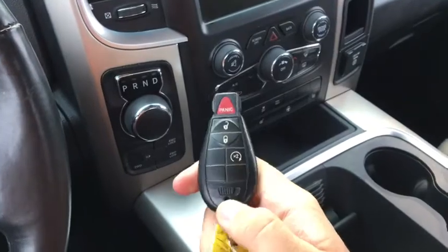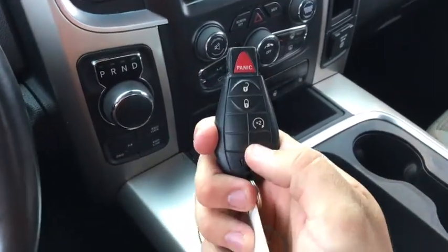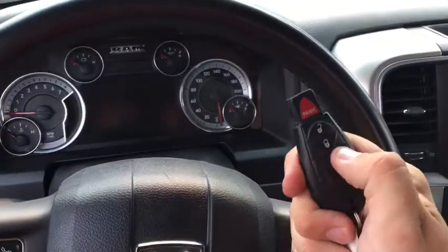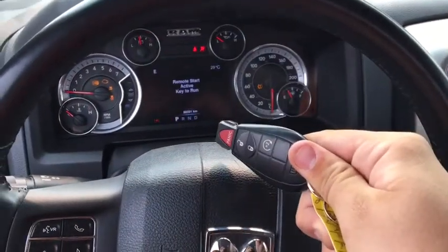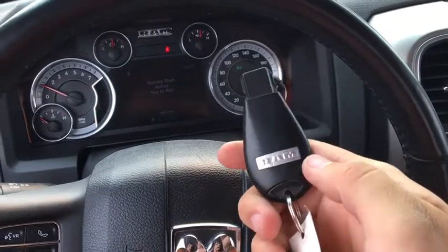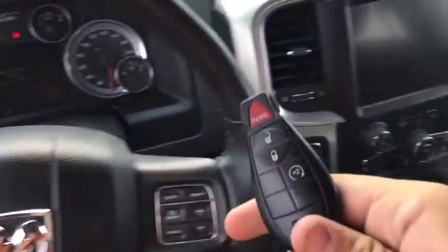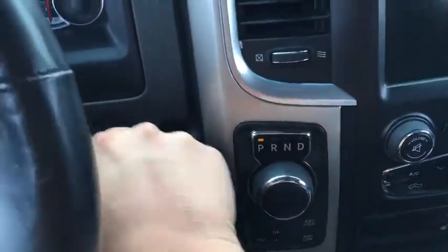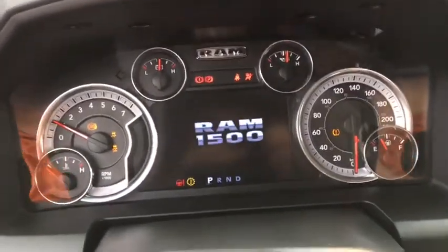So this is the key fob — there's an unlock button, a lock button, and a panic button. This does have remote start using this button right here. All you have to do is press this button twice, the doors will lock and then the truck will start right up. Then you can just hit the unlock button, hop inside the Ram here, push the key fob into the ignition, turn it, and it'll get you past the remote start system.